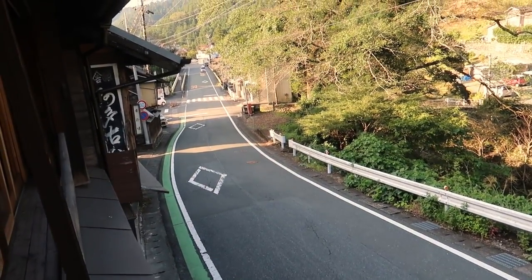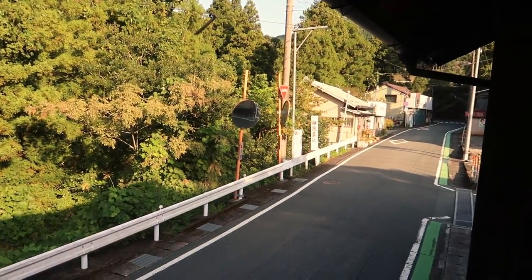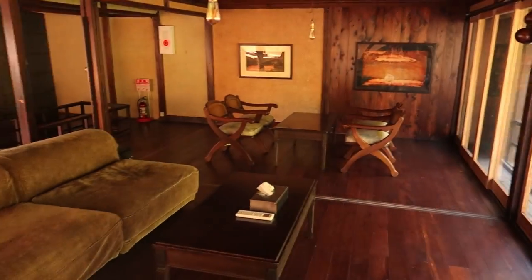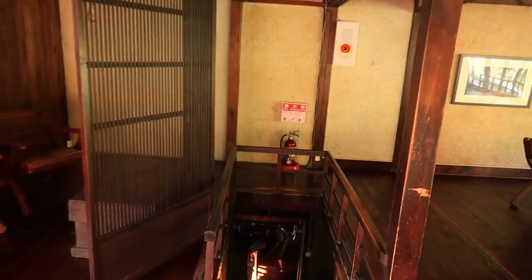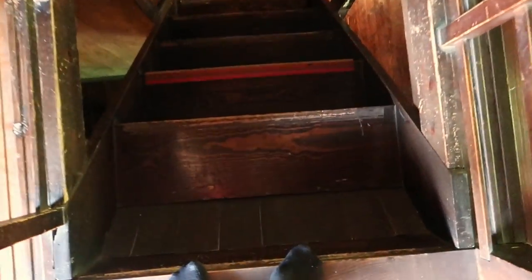Here's the view. This is where we're staying. Nice little Japanese town. And let's look around. So these are the stairs we got to go down. Nice wooden style building.